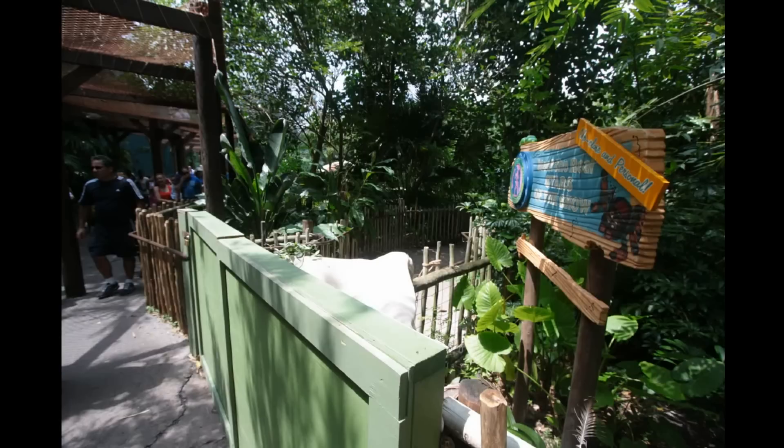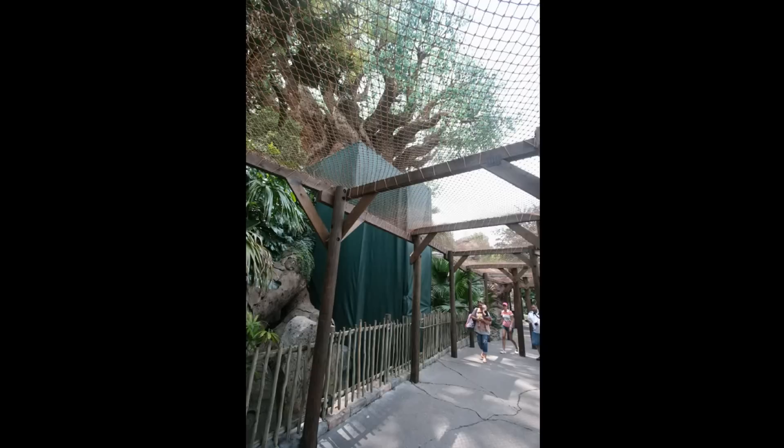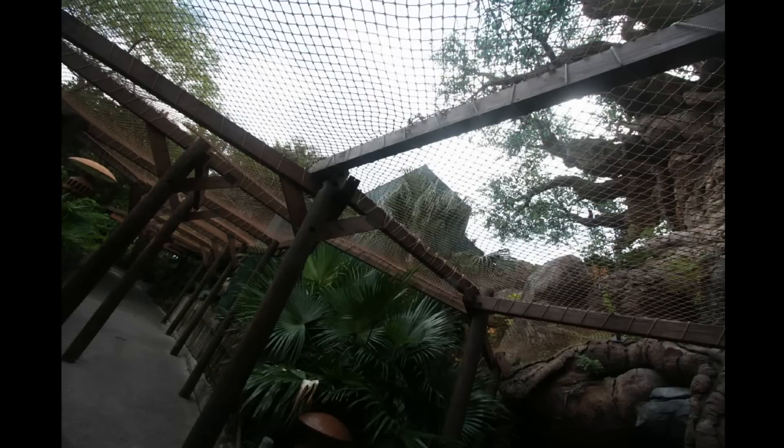Back to the Tree of Life area where the Kids' Discovery Club zone is still closed off and cordoned off because they've still got coverings in place in case the Tree of Life were to drop another branch, as well as the waterfall now being a little bit under construction. Not sure exactly what they're doing behind there.